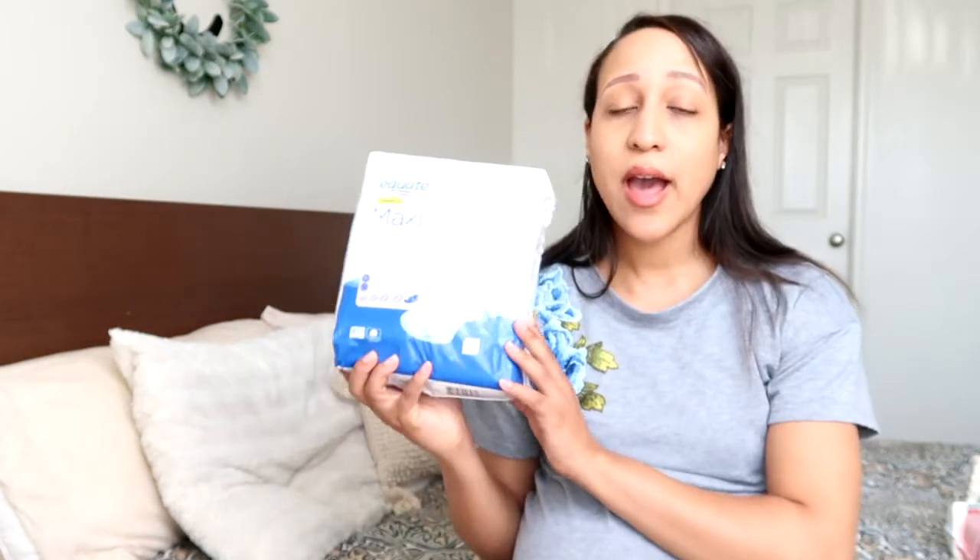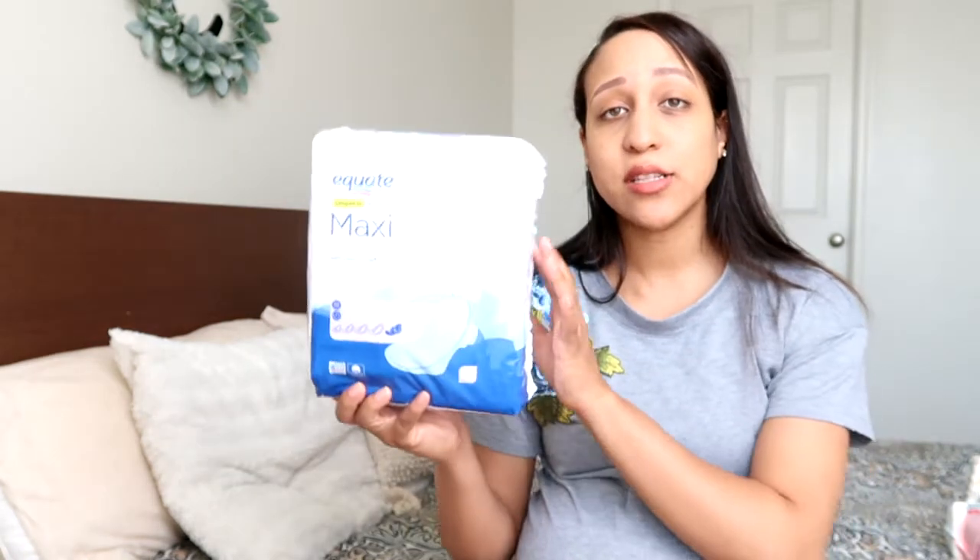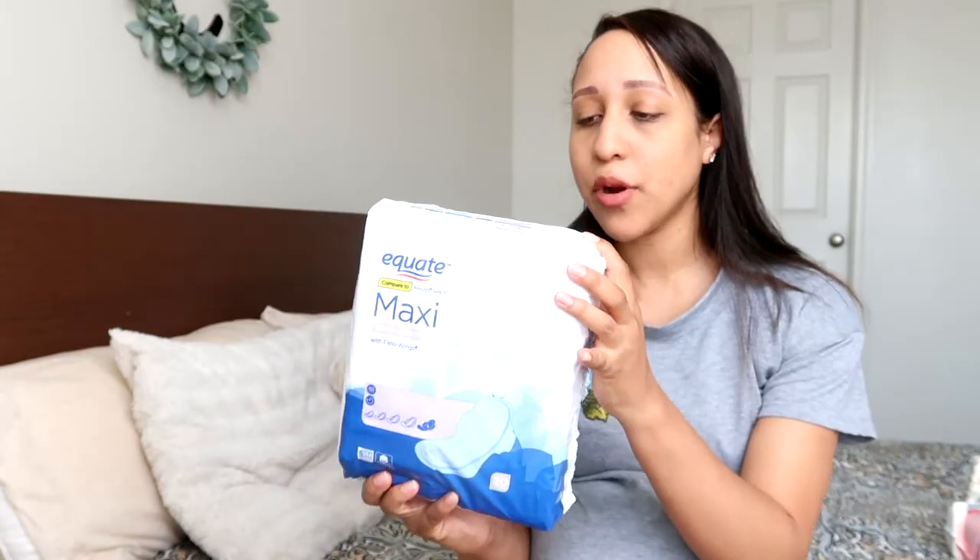For the downstairs area, I also got a bunch of maxi pads. I know a lot of women like to use adult diapers, but personally I don't. I got a ton of different brands — the Equate Walmart brand and also some Always brand. I have some in the really large overnight size, and then a more medium size for when things settle down.